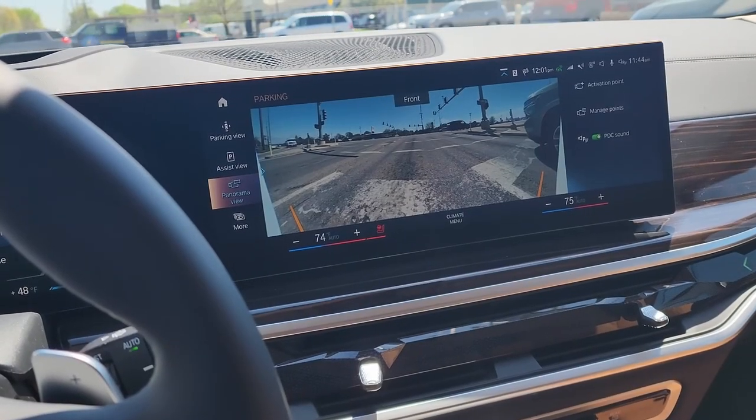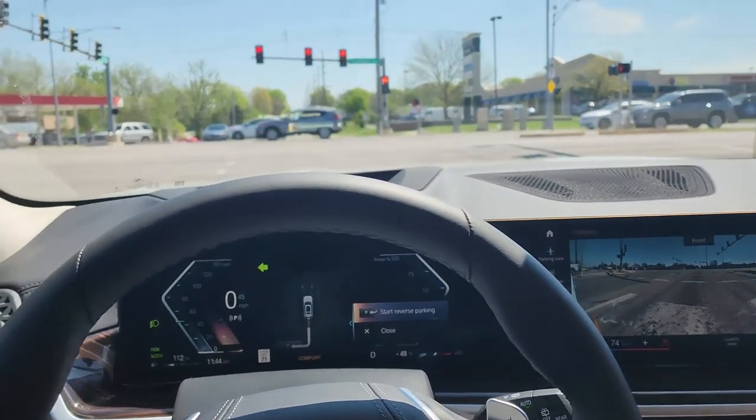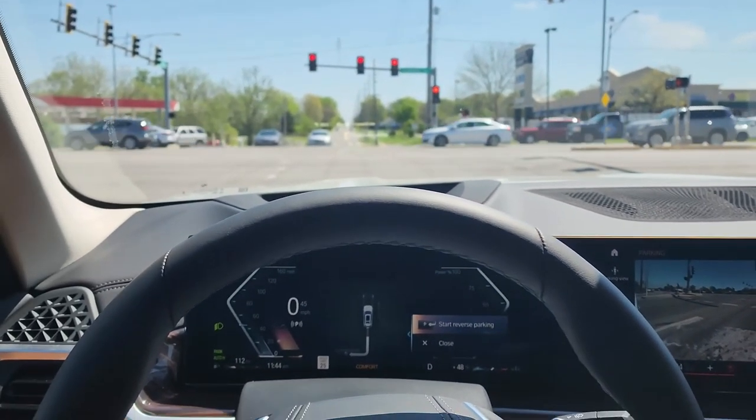Another useful feature is you can geotag the front camera to come on at certain tricky intersections or driveways so you can see cross traffic.